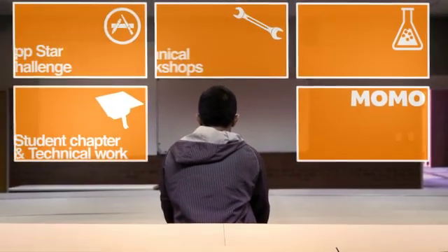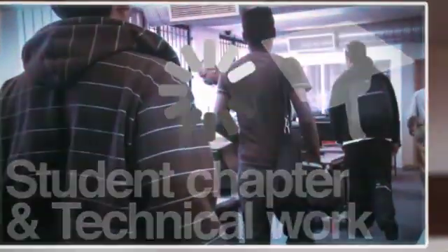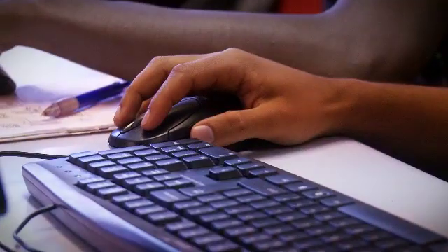The Vodacom Developer Program has partnered with a number of institutions in South Africa to deliver course-based and practical mobile software development workshops for students studying engineering, IT or computer science.